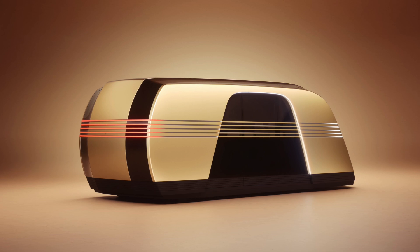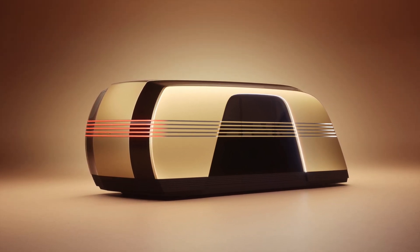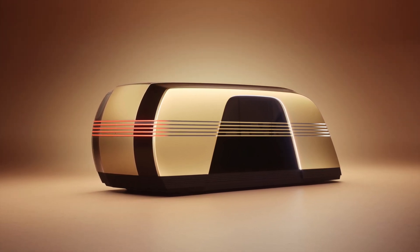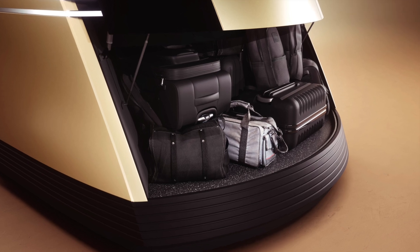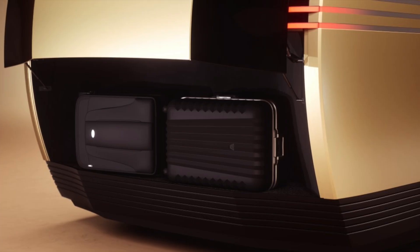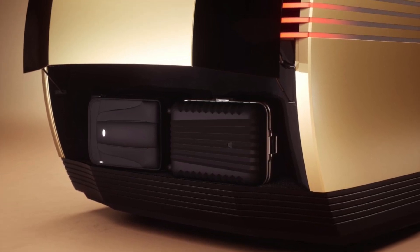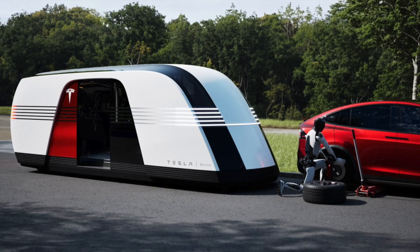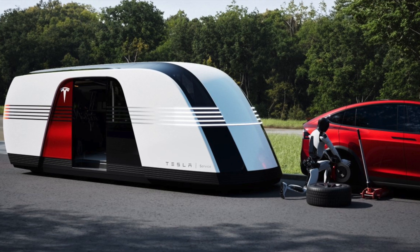Speaking of style, let's dive into some of those other cool design features. We've talked about how big this Robovan is, that head-turning design, and how it's completely autonomous. But here's where things get really fascinating — it's not just about moving people. This thing can haul cargo too. The source highlights Tesla's vision for the Robovan as a potential solution to last-mile delivery. And one source even suggests the Robovan could be used as a mobile service center. Imagine: instead of taking your Tesla in for service, the service comes to you.